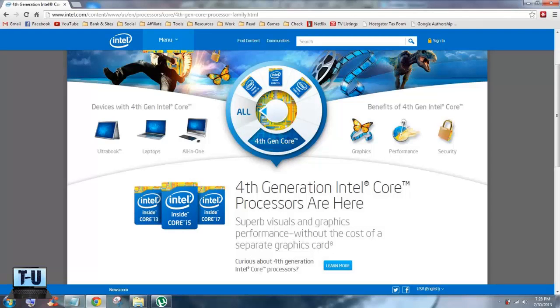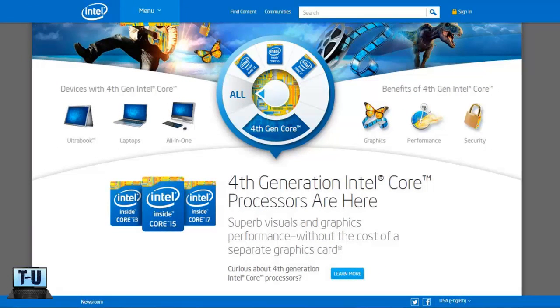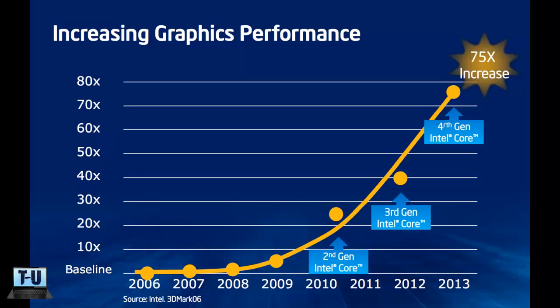Starting with graphics, and according to Intel, the fourth generation has superb visuals and graphics performance without the cost of a separate graphics card. Integrated graphics right on the CPU is much more powerful, and many gamers may not even need a dedicated GPU — which takes up space and devours battery life — to play games. Intel's HD Graphics has moved up from HD Graphics 4000 to 4200, 4400, 4600, and 5000. For those who really want power, the new Intel Iris Graphics 5100 and Pro Graphics 5200 offer twice the performance of the last generation, though the Iris is only seen in desktop chips right now. This is the largest graphical improvement in many years for Intel processors.